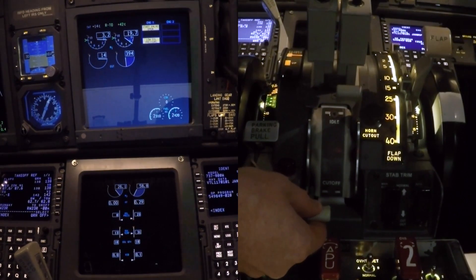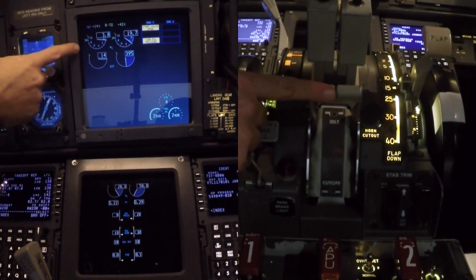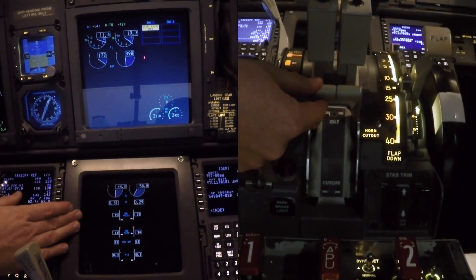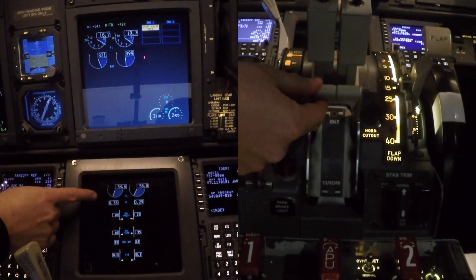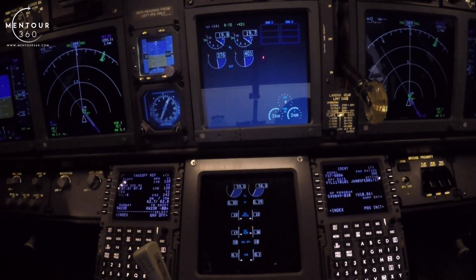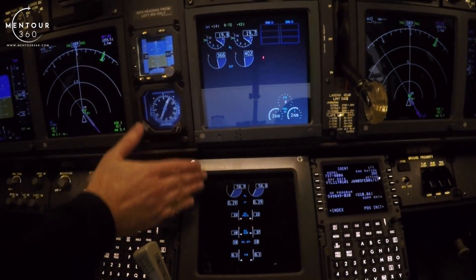At N1 25%, start lever to idle. EGT lights up. Got oil pressure. EGT — starter cutout. And you only call starter cutout when the light has actually disappeared.